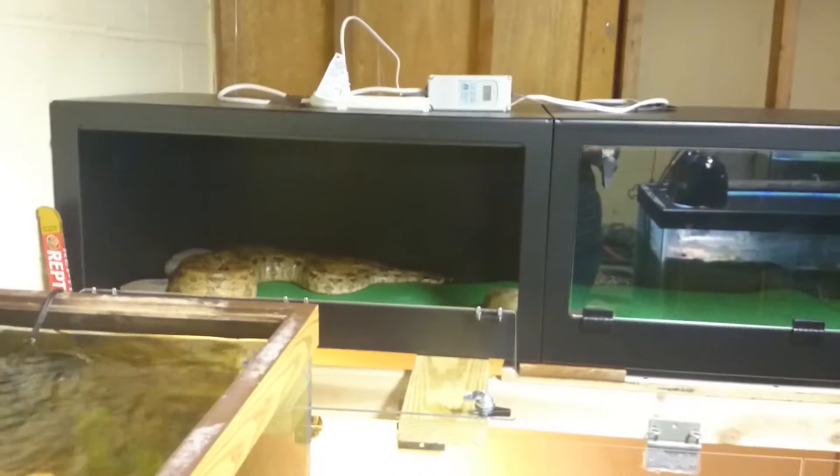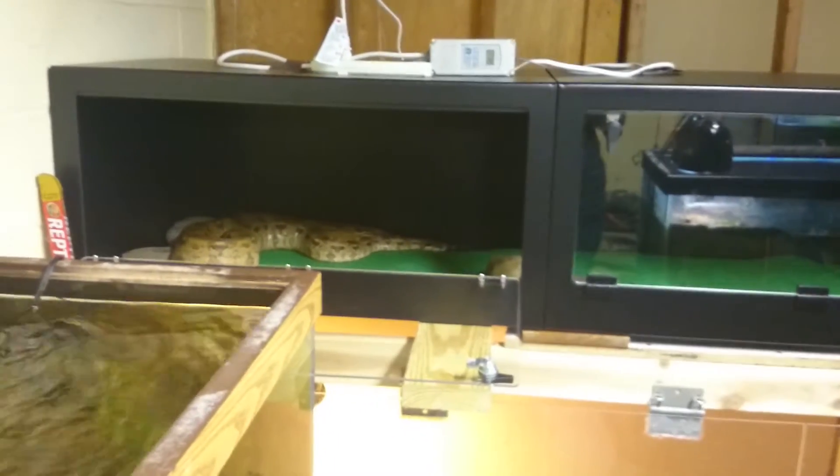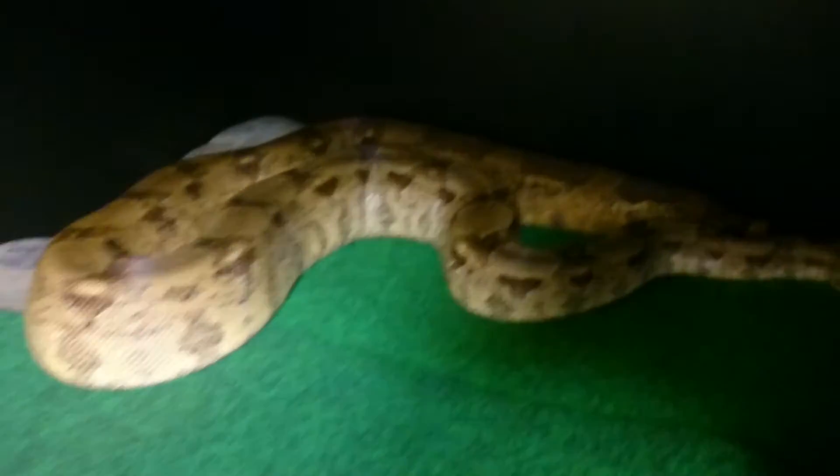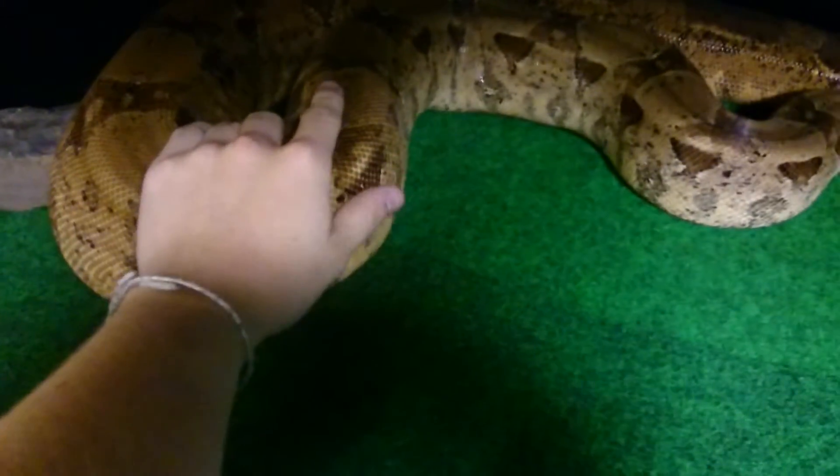Got an Argentine-Colombian hybrid boa in here. You can see her right here — she's a big girl too. Absolutely stunning colors and iridescence on her scales. You can see by my hand on her, she's a good sized snake.